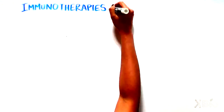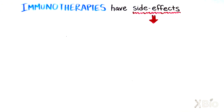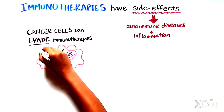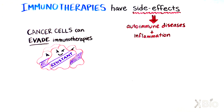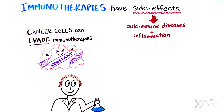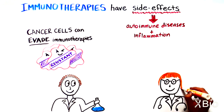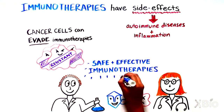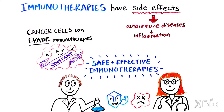Despite their success, immunotherapies are not without side effects. Some patients can develop autoimmune diseases and inflammation. Cancer cells also have ways of evading immunotherapies — in the battle of the cells, immune cells can win initially, but later on the cancer cells can become resistant and the disease may return. Because of this, scientists and physicians are hard at work trying to find ways to make immunotherapies as safe and effective as possible. Perhaps we have just scratched the surface of what our immune system can do, and in the battle of the cells, perhaps cancer cells might lose out in the end.